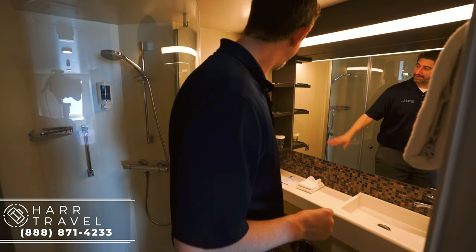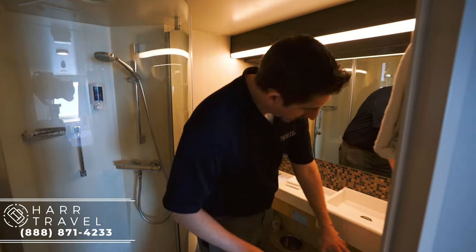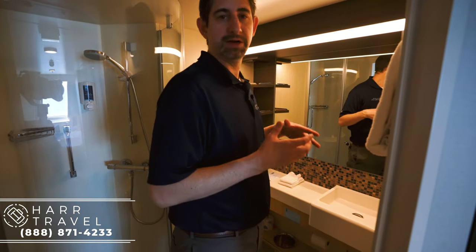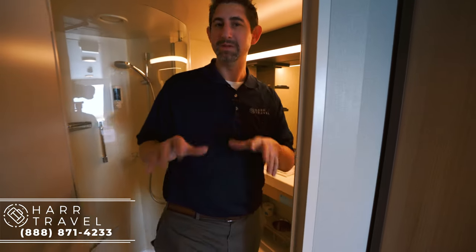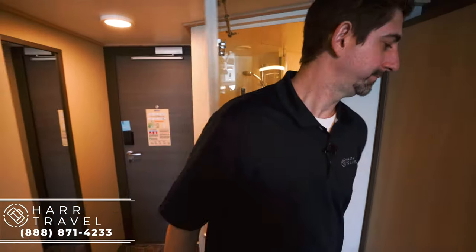You've got your toilet over here to the left, storage up and down, storage down below as well, and your sink. Not a ton of storage where you can put things away completely — I wish that was the case, but this is an entry-level stateroom in this category, so it makes a lot of sense.